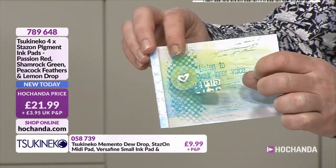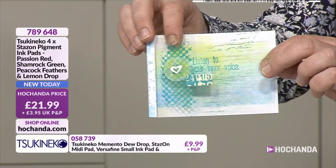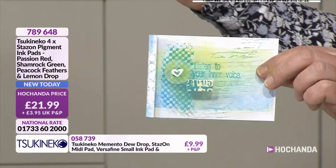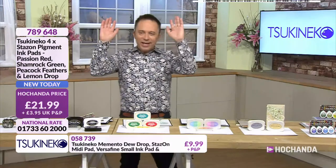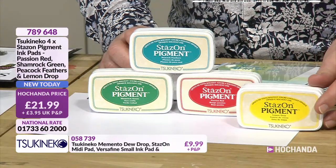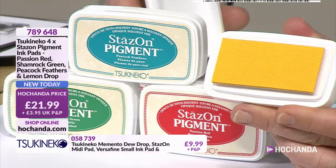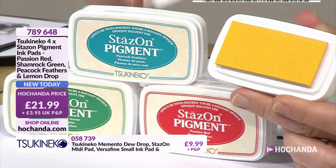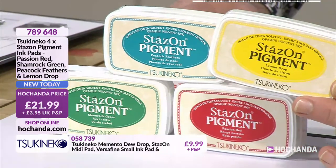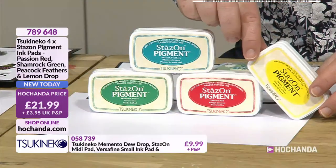So I'm not going to be able to rub that off? No - it's Stazon. You could wipe it up with a solvent cleaner, but at the end of the day if I make a card and stamp onto acetate, that card stamping will be fine. It will still have its colour when you take it out of the envelope. We appear to have four different colours in this for £21.99 - and again they're big juicy ink pads, you can see how raised the pad is. The intensity of colour is beautiful. That's what pigment ink does give you. You've got lemon drop, peacock feathers, shamrock green, and passion red.